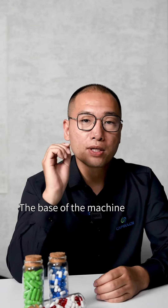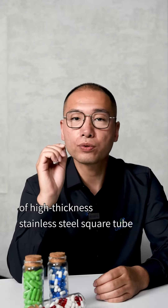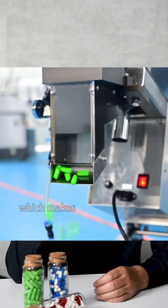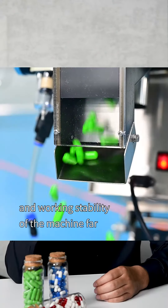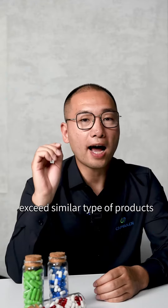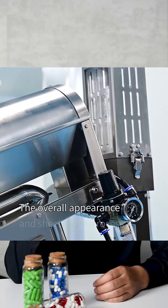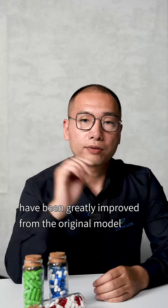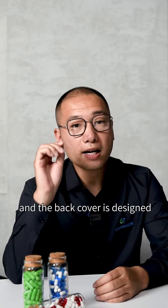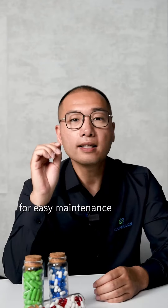The base of the machine is made of high-thickness stainless steel square tube, which makes the working intensity and working stability of the machine far exceed similar types of products. The overall appearance and sheet metal process has been greatly improved from the original model, and the back cover is designed with an open door for easy maintenance.